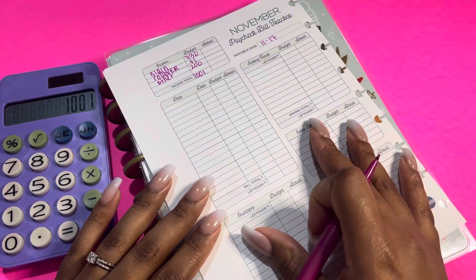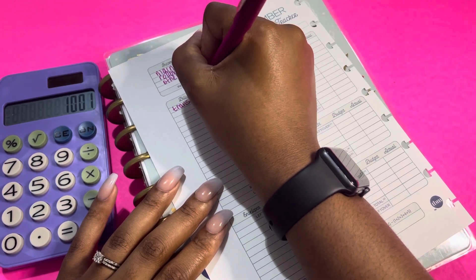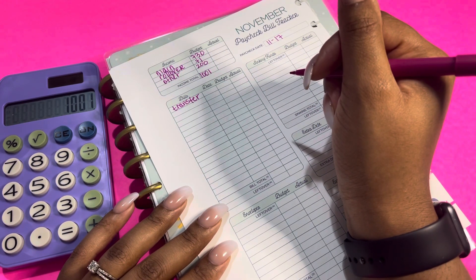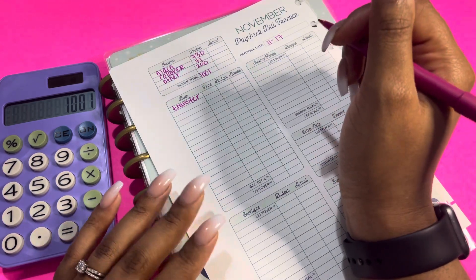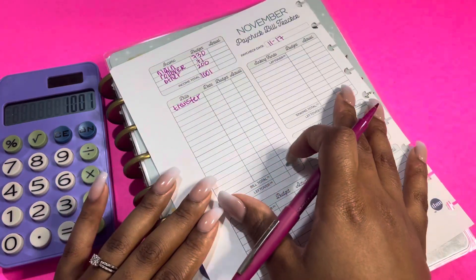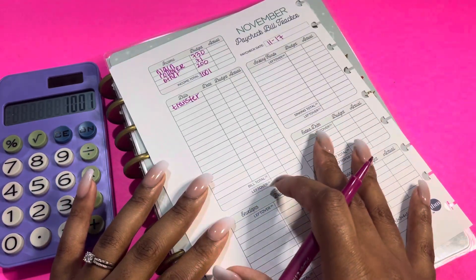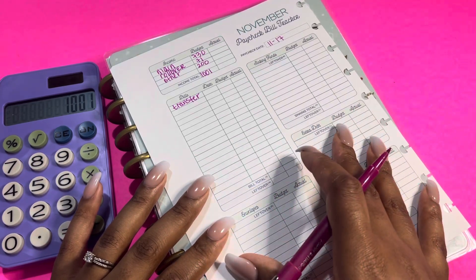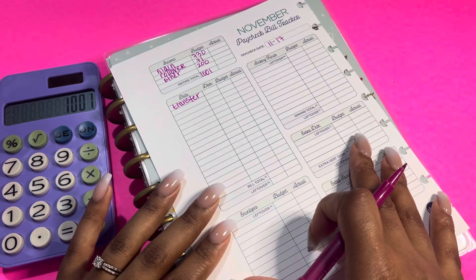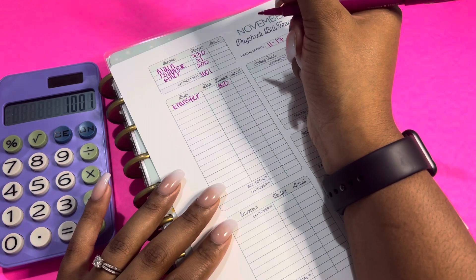Now we're going to go down to our bills. For my bills, I have my transfer. If you are new to my channel, I actually do two budgets on this channel — I have my personal budget, which we're currently doing right now, and then I also have my household budget. I have my playlist linked in my description box. I have more personal budgeting because our household budget is pretty straightforward. But if you guys want to catch up, you can check that out. I also have grocery hauls and a home series for decluttering on there as well. So that's what a transfer is, and I'm going to be putting $250 into that account.